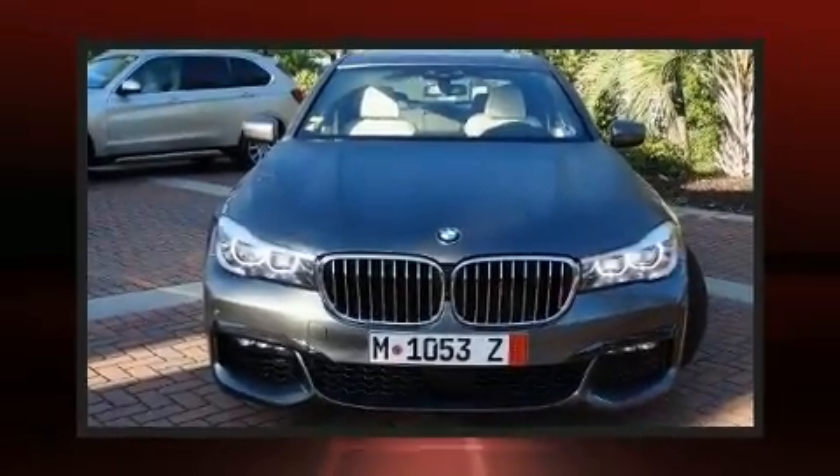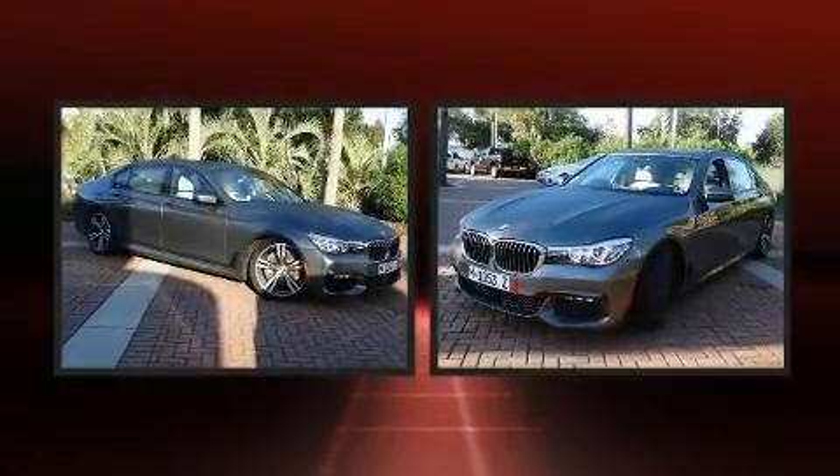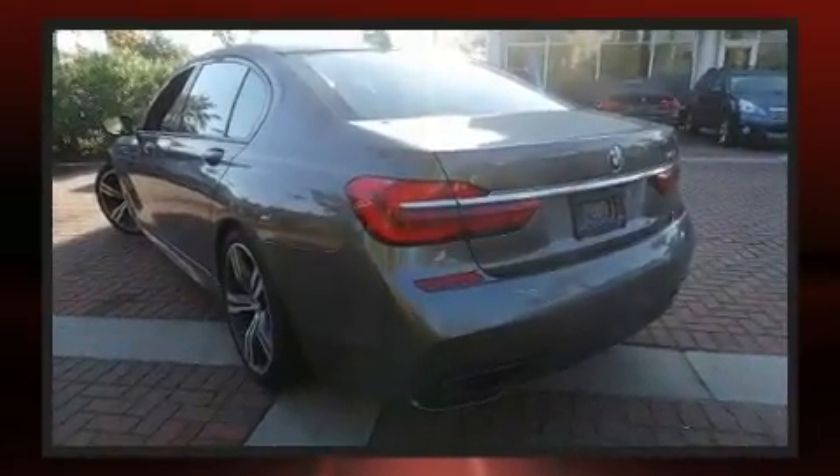The 2017 BMW 740i. This four-door, five-passenger sedan still has less than 10,000 miles. It features an automatic transmission, rear-wheel drive, and a three-liter six-cylinder engine.